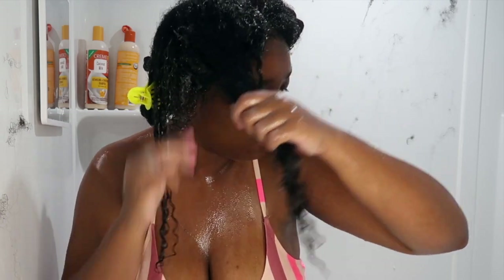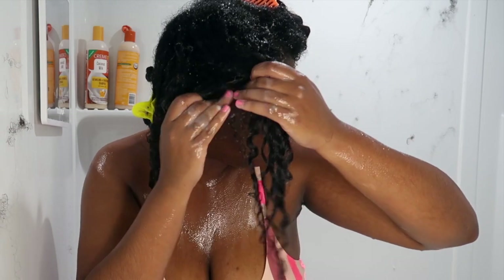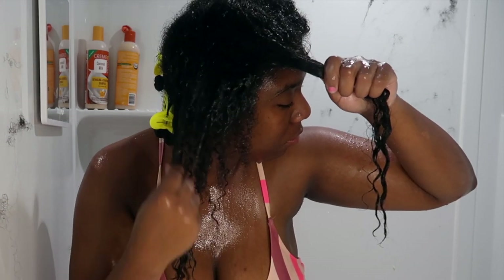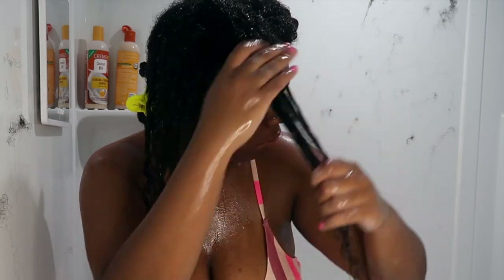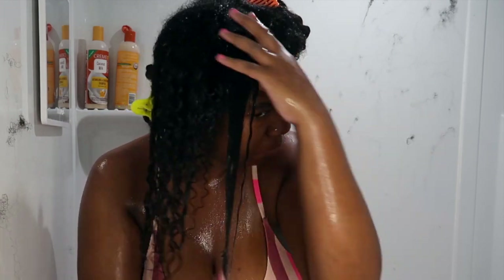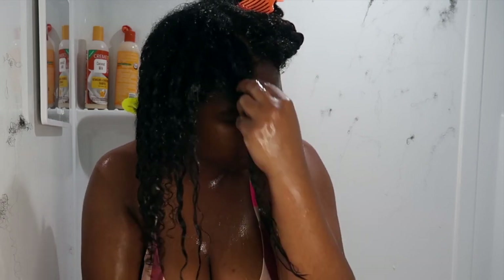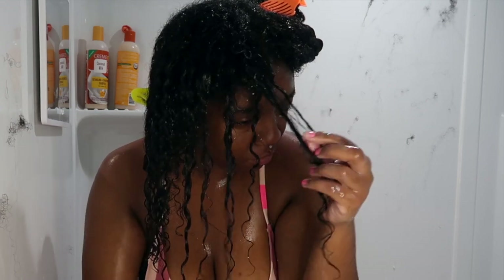It wasn't difficult to detangle but it wasn't the easiest detangling process I've had — it wasn't bad though. Silicones had a tendency, at least for me, to have more slip, but in this case it wasn't the best detangling conditioner, especially since that's what is claimed on the bottle. This collection is just for normal hair — it doesn't cater to anything specific.